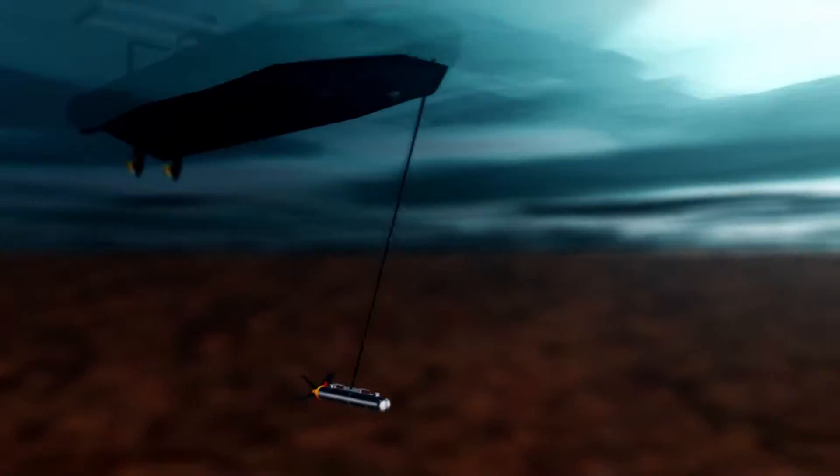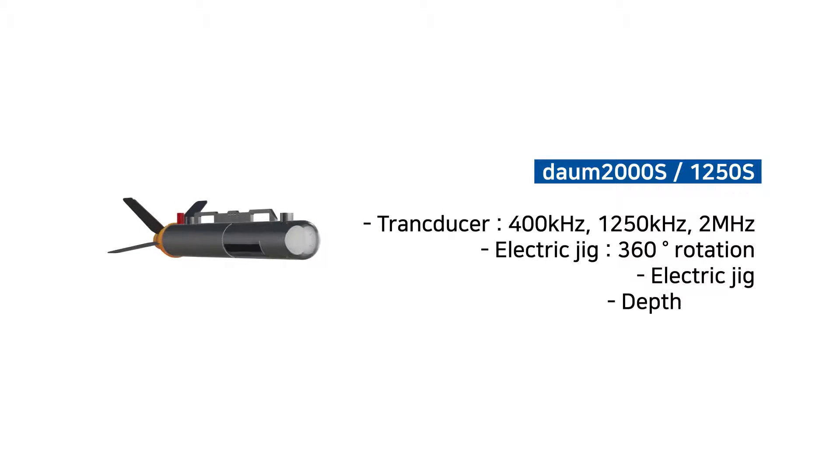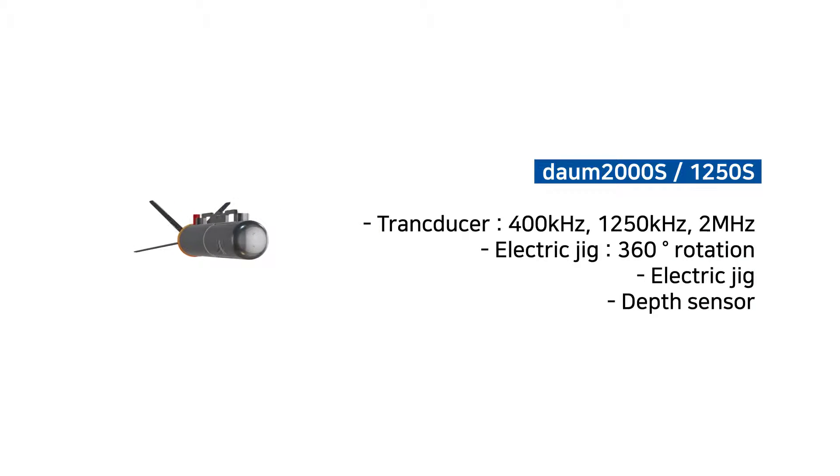Daum 2000S and 1250S are both single sonar units. Daum 2000S has a frequency range of 1250 kHz to 2 MHz, and Daum 1250S has a frequency range of 400 kHz to 1250 kHz.